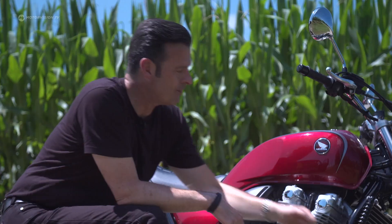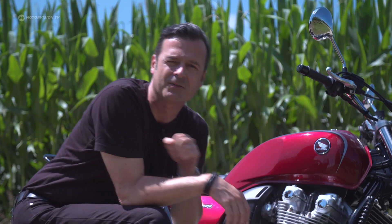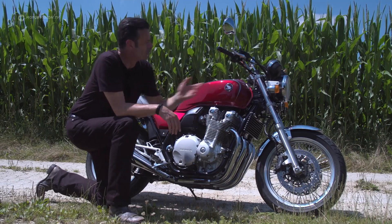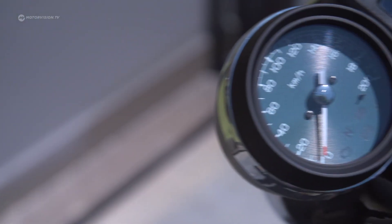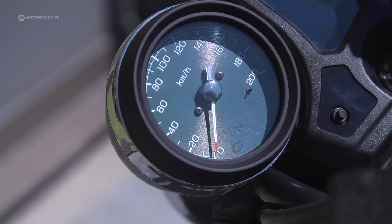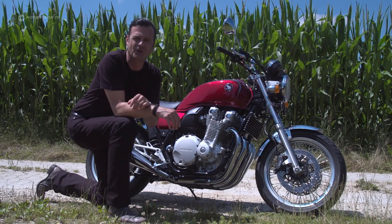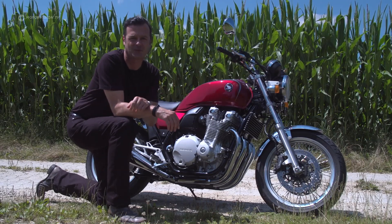There are plenty of other classic elements in the CB1100EX. For example, the fenders, which deserve their name, made of sheet metal and not plastic. Then the wire-spoke wheels, naturally. Chrome instruments. And what I find particularly appealing, the instruments are highlighted with petrol blue, like in the CB750 Mark IV back then. These are all just memories from the heritage of Honda, which I personally find very sympathetic and which not only older customers will like.